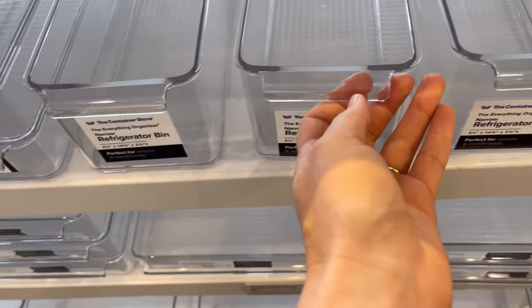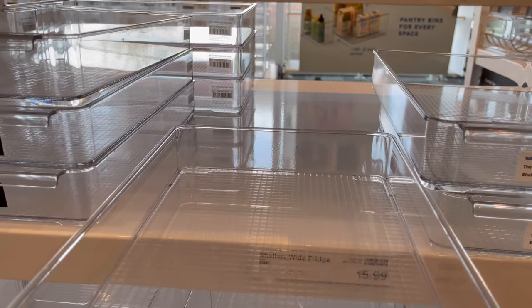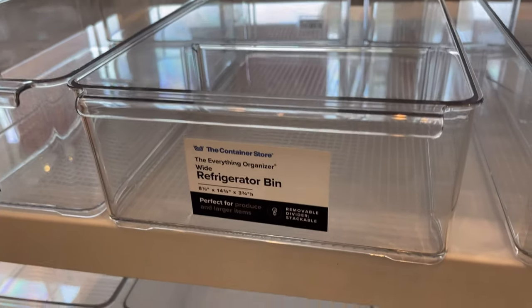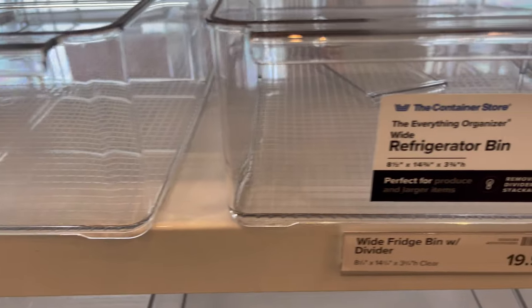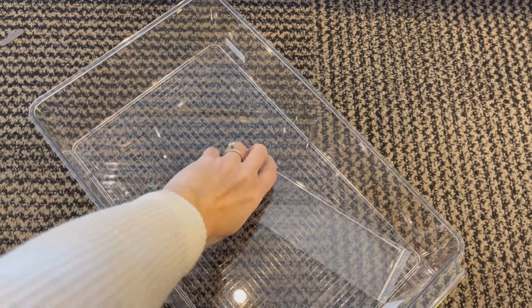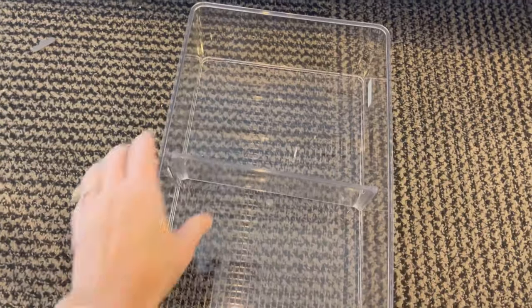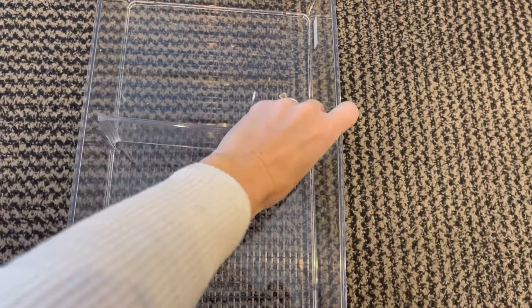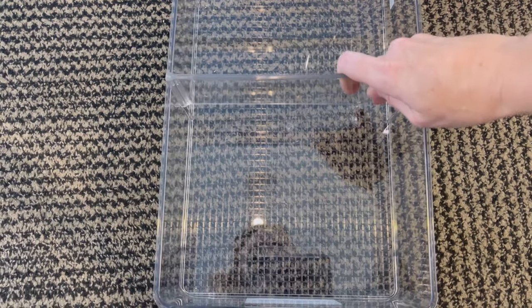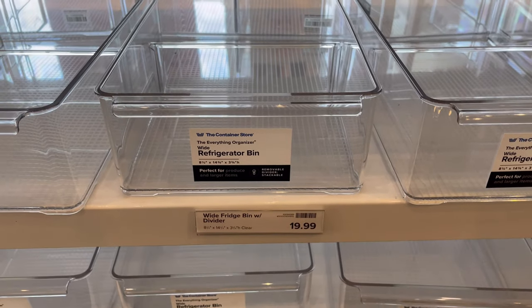I'll have to do a little research because iDesign makes a fridge bin that's very similar that I found on Amazon. But the Container Store has such a variety of sizes — a shallow wide fridge drawer, a deeper one — the level of customization you can do is impressive, and they're at a much better price point than the HomeEdit stuff. They even thought to add a divider so you could put two different types of fruits or vegetables on each side. It's very thoughtful design — like they worked with pro organizers.